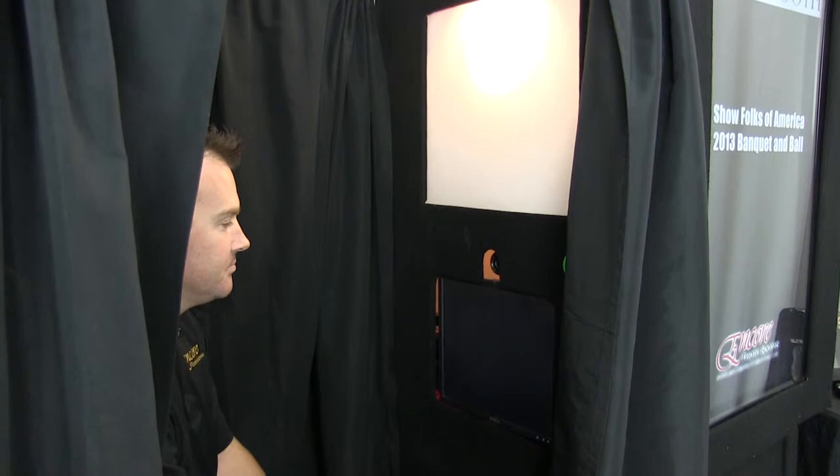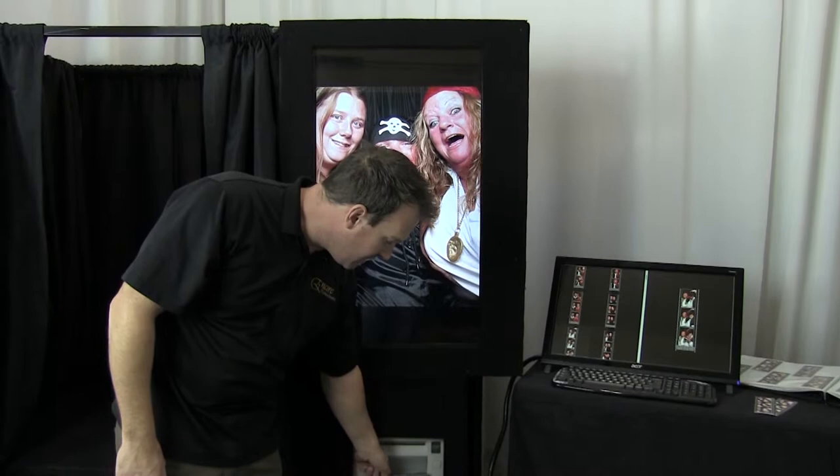All of our cameras use a maximum resolution of 18 megapixel, so you get really high quality, high resolution images. The other thing you're going to notice is the booth is really fast. The photos are available six seconds after that last picture is taken and then they come out in a set of two strips like this.